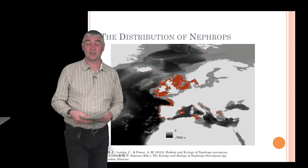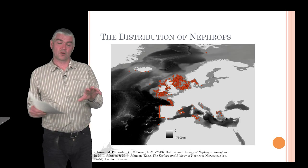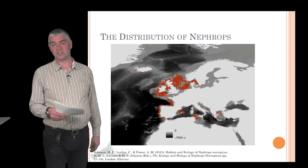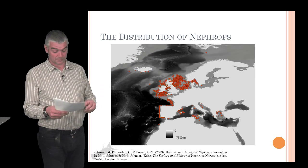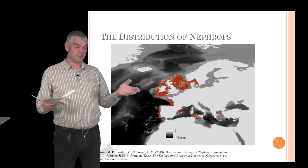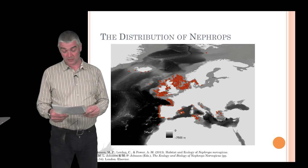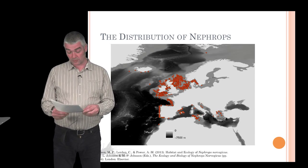They're distributed throughout the northern areas of Europe — very important and very common in the North Sea and off the west coast of Scotland and Ireland, but they're also found down round the west coast of Spain and into the Mediterranean, and up in Iceland. They tend to be found at depths of between 20 meters — for example in Loch Torridon on the west coast of Scotland — down to about 800 meters in the Mediterranean, so they tend to be deeper-living in Mediterranean waters than up north.